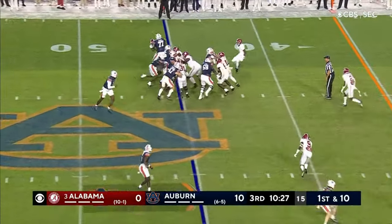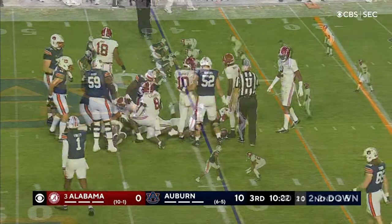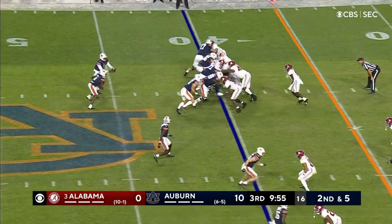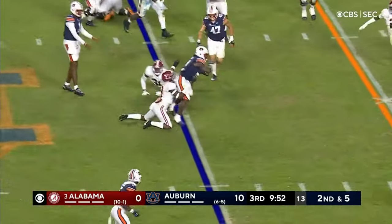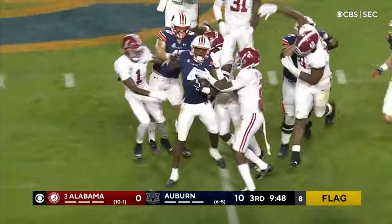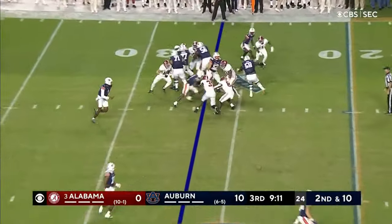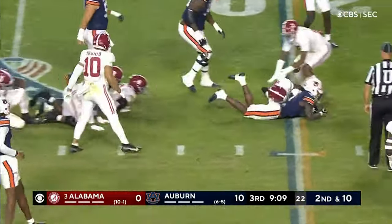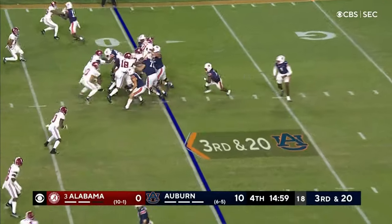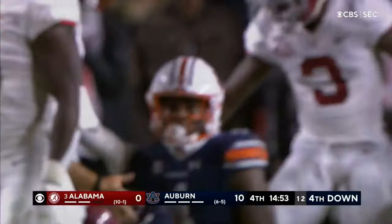Auburn starts in plus territory again. Tank Bigsby will go for almost five. Auburn has started at the Alabama 39 — got a touchdown; the 45 — had to punt; got a field goal after starting at the 22. And here they are again on Alabama's end of the field. Before Bigsby is finally released — Toto is right there. Straight up the middle for Tank Bigsby and he gets to the 20. Third down and 20 to open the fourth — Tank Bigsby picks up eight or nine and they're going to have to punt now.